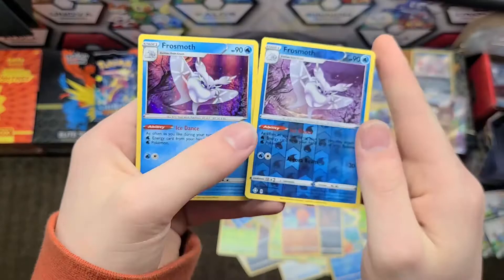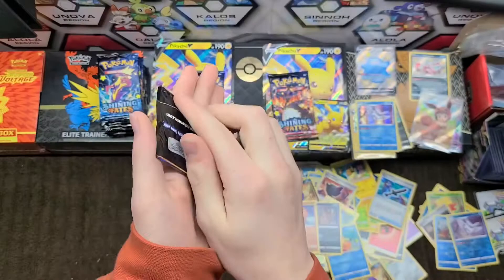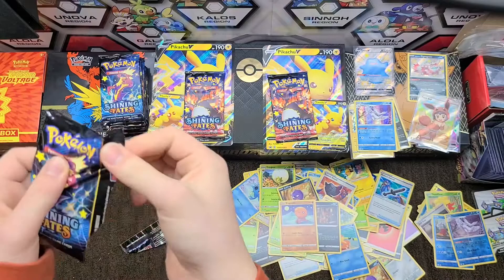We have energy, Eldegoss, Dartrix, Rusted Shield, Cofagrigus, Shinx, Bleasel, Nikkit, Trapinch, Frostmoth, and a holo Frostmoth — love to see it, that's half a playset right there. And we have a shiny Toxtricity pack!